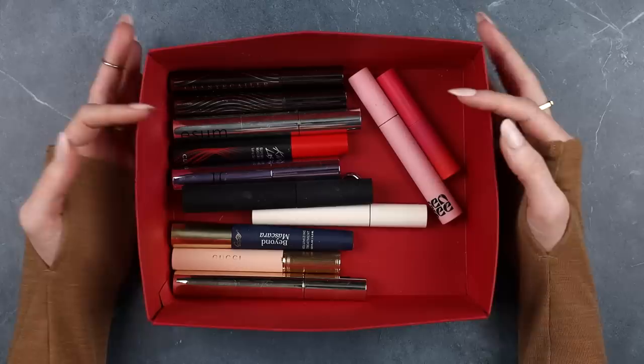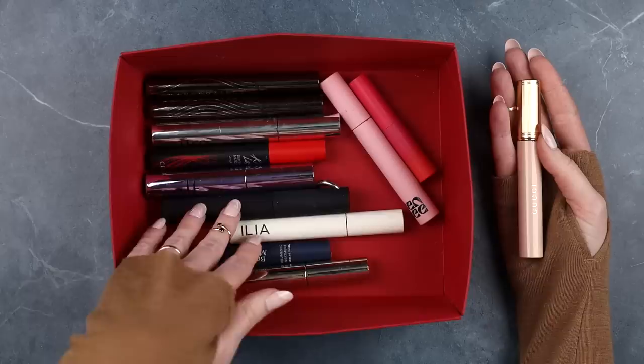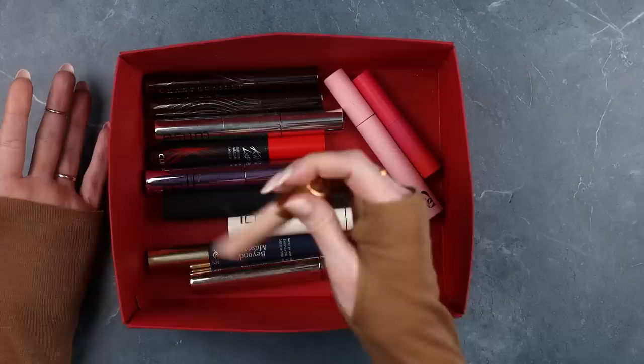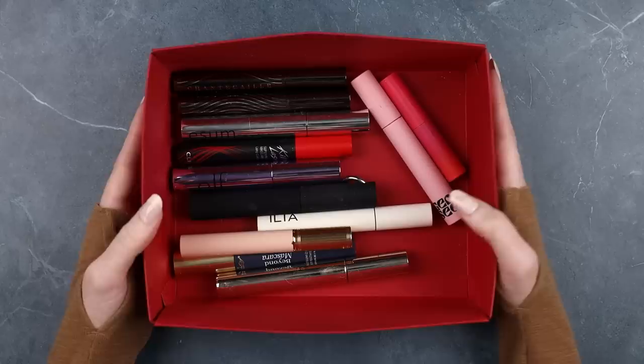I didn't buy any of these — they're either sent to me for review, or purchased with my channel's budget. I did buy the Gucci one last year to wear when I got married. Mascara is one of my most used types of makeup, so I've gotten pretty good use out of all of these except for the ones on the newer side or the ones I really don't like. Because of that, I can give you some detailed information about all of them, but it's definitely time for me to minimize in this area.